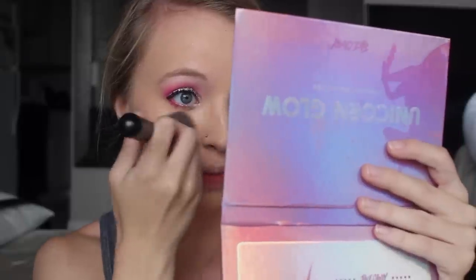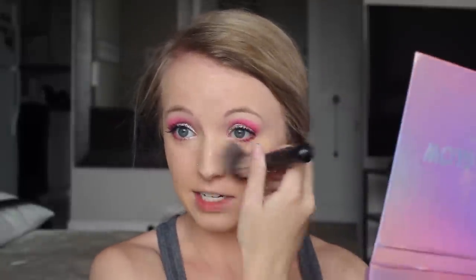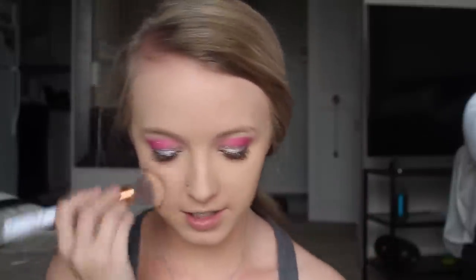I'm putting some concealer under my eyes with the Tarte Shape Tape — not too close to my lower lash line so I don't mess up the eyeshadow there. A rave safety tip: be aware that some people do crazy and scary things at raves, but overall everyone is really nice and you'll be surprised. Now I'm powdering my face — a very crucial step to make sure my makeup doesn't sweat off. I'm using the Rimmel Stay Matte pressed powder, a throwback but really good for locking in makeup.